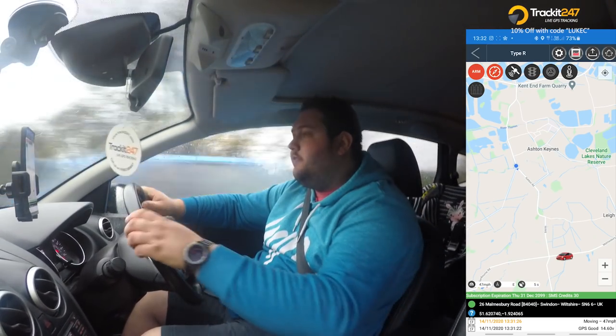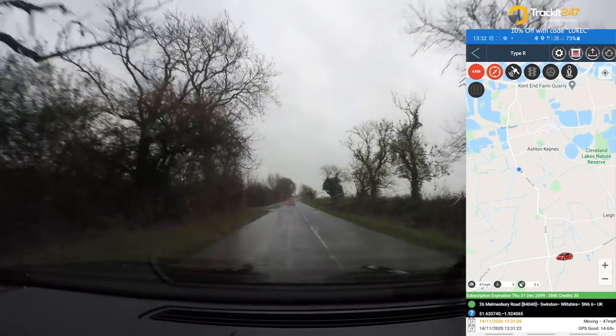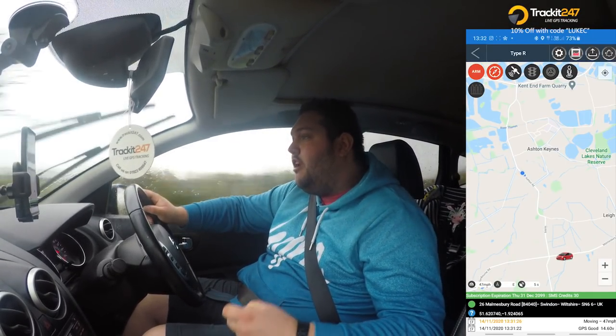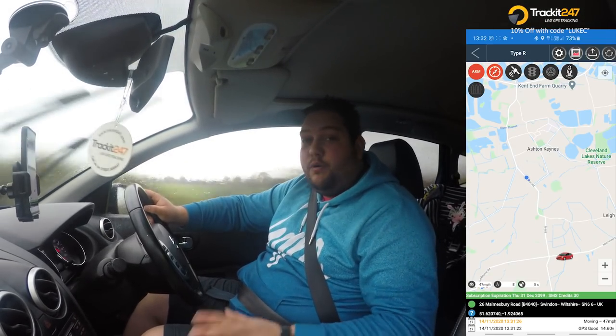I use a company called TrackIt 24x7, primarily because my dad actually uses them with the company he works for — they specialise in fleet services, so they can put trackers on a fleet of vehicles, like a fleet of trucks or a fleet of machinery. But you can also use it for personal reasons as well, much as I have today.